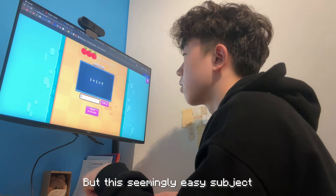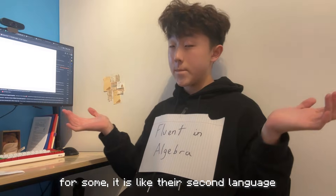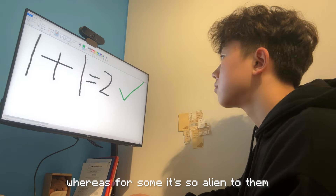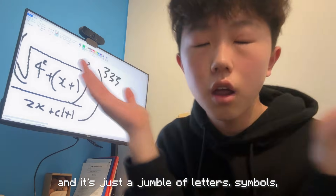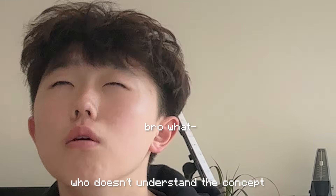But this seemingly easy subject with only one correct answer is the bane for many students. For some, it is like their second language and it's so easy for them, whereas for some it's so alien to them — just a jumble of letters, symbols, and numbers on your page. And here's the secret of being good at maths so that you don't have to be that guy in the classroom who doesn't understand the concept.